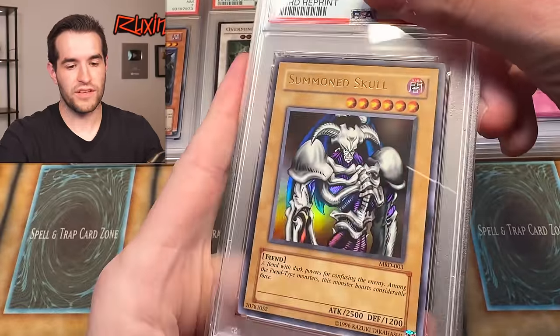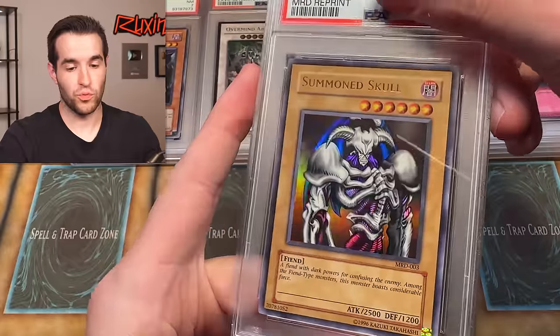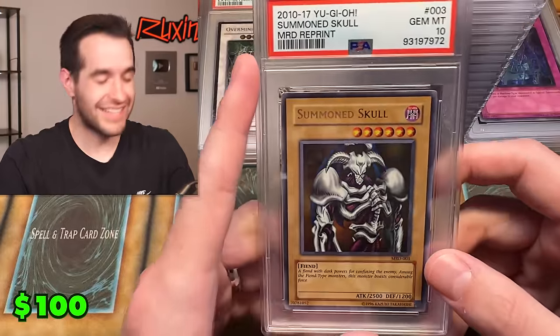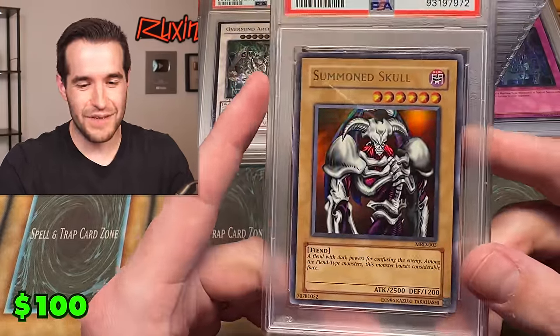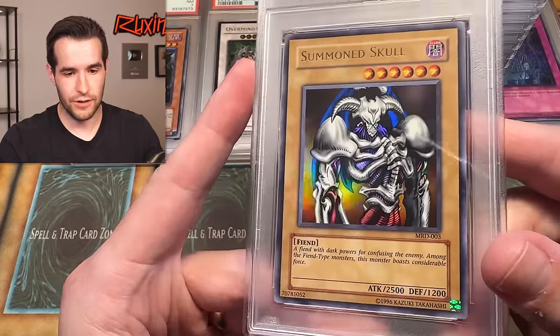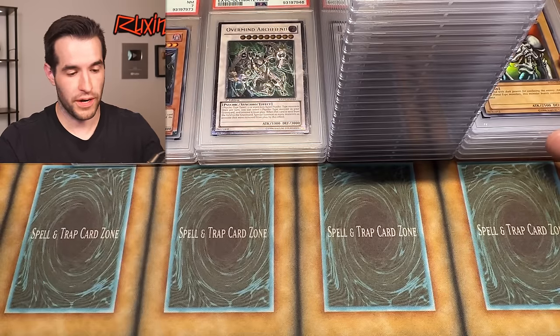Summon Skull — I think it's like a 2017 reprint. These are really hard to grade, so if we get anything good... Oh yes! That's actually sick — Summon Skull 2017 reprint PSA 10! These usually have a bunch of print lines and I did not see any, so that makes sense why it got the PSA 10. That's our fifth ten of the opening.